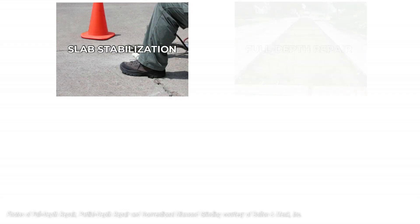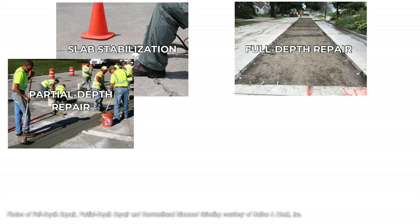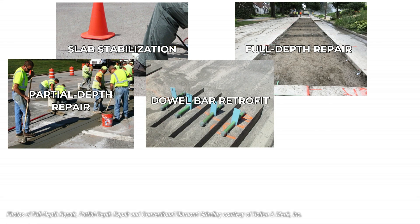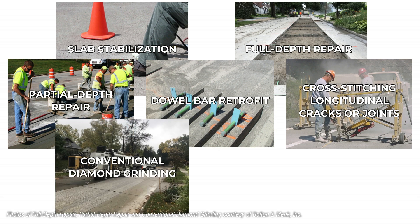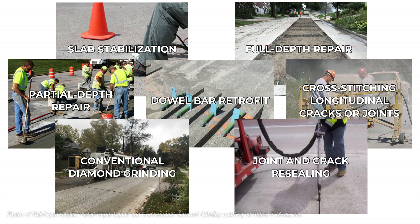Techniques include slab stabilization, full depth repair, partial depth repair, dowel bar retrofit, cross-stitching longitudinal cracks or joints, conventional diamond grinding, and joint and crack resealing.